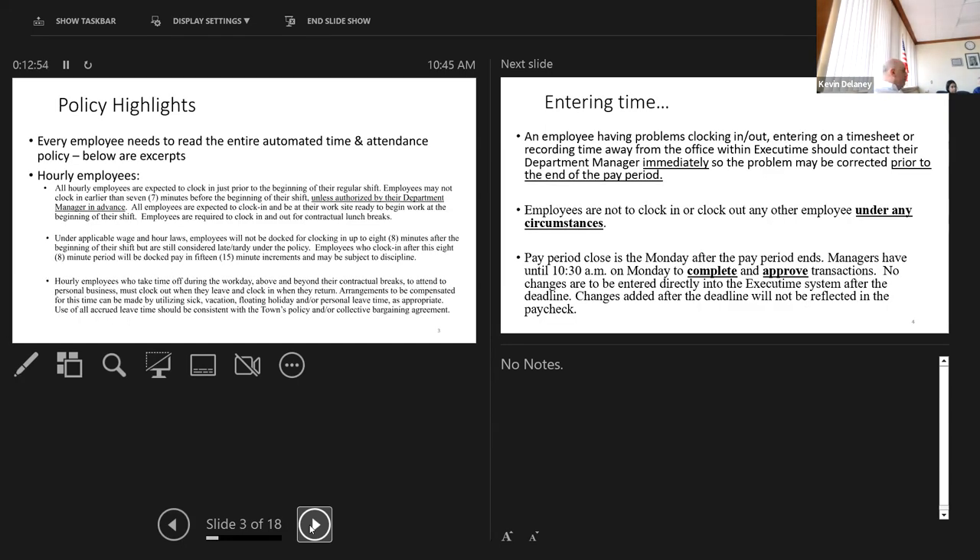The automated time and attendance policy was sent in the meeting invite — I recommend reading it. Focusing on the first bullet for hourly employees: up to seven minutes before your shift or eight minutes after your shift start is the allowed leeway, recognizing it's never perfect. Nobody is sitting there to clock in and out perfectly on the hour. Phase one is predominantly people in front of a computer a good portion of the day. Phase two — grounds, highway facilities, golf course, animal control, senior center — folks who clock in and out at the beginning and end of the day, going out in about a month.